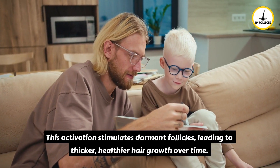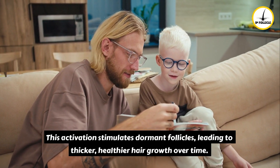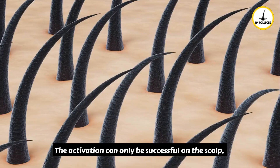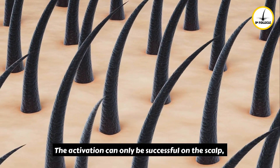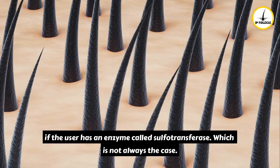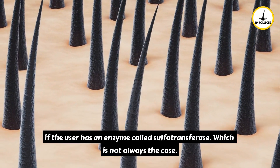This activation stimulates dormant follicles, leading to thicker, healthier hair growth over time. However, the activation can only be successful on the scalp if the user has an enzyme called sulfotransferase, which is not always the case.